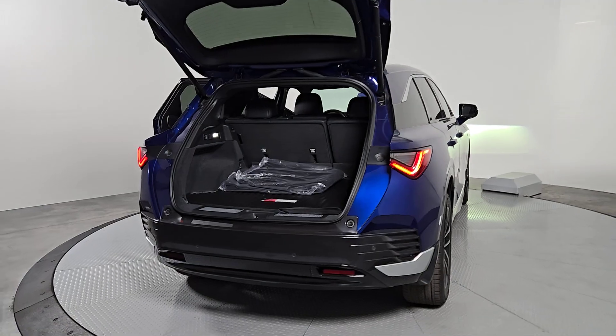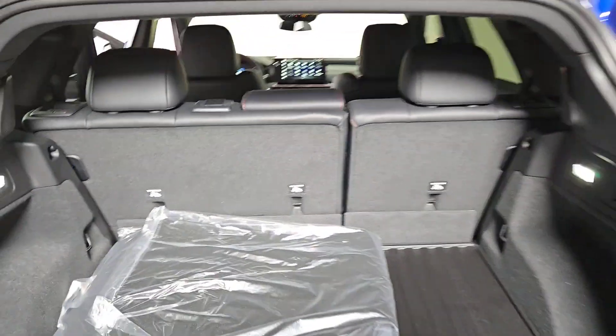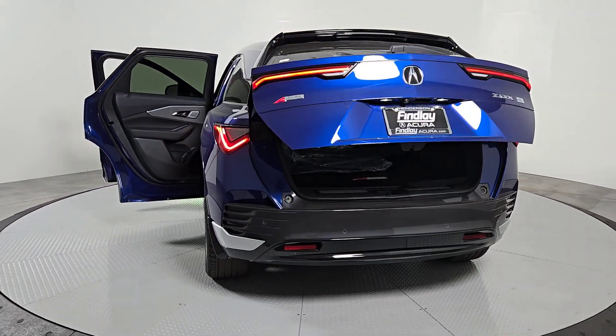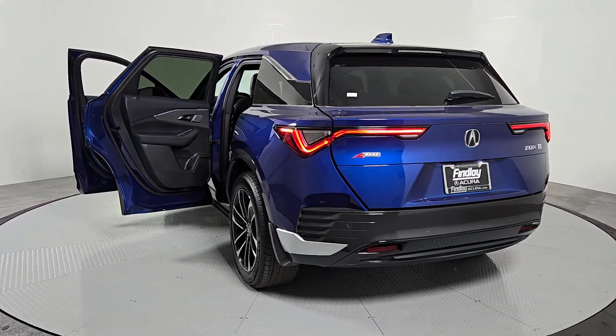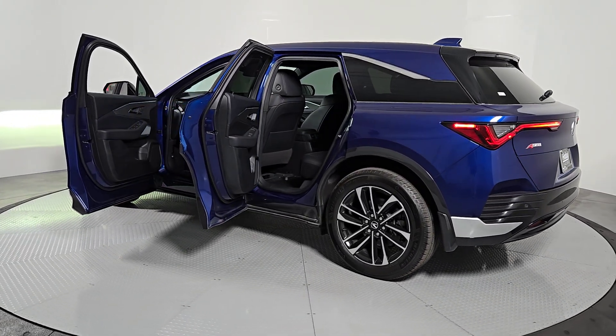The following are some of this vehicle's highlighted options: heated steering wheel, Apple CarPlay and/or Android Auto, panoramic roof, navigation system, keyless entry, heated mirrors, premium sound system, backup camera, satellite radio, and power liftgate.